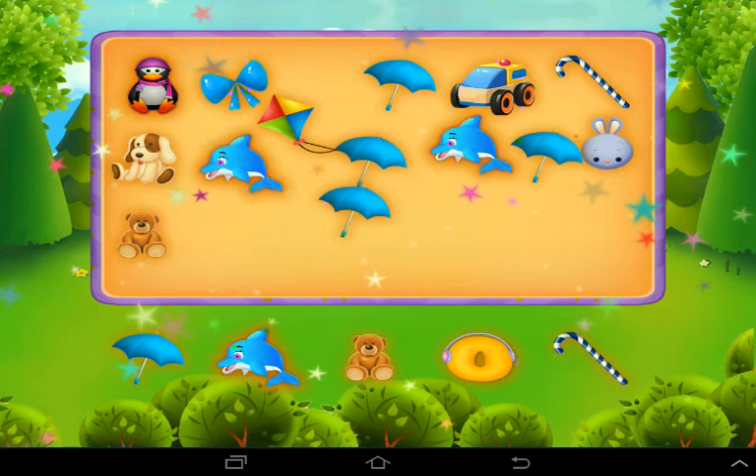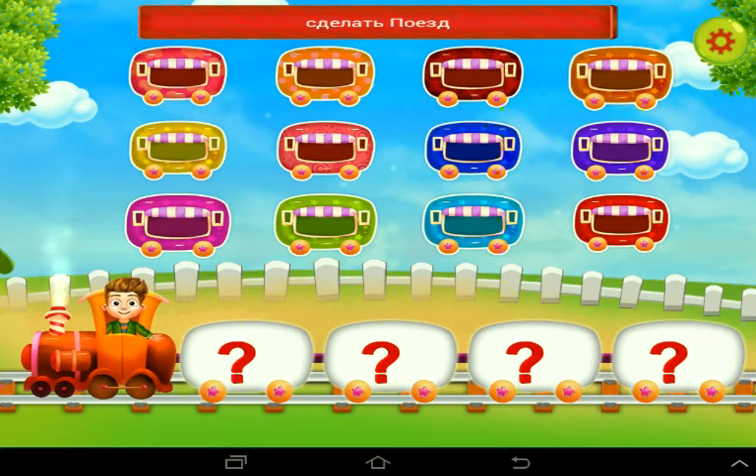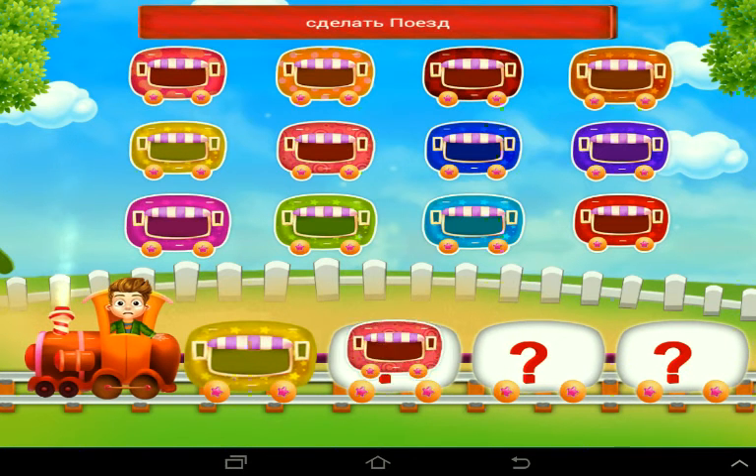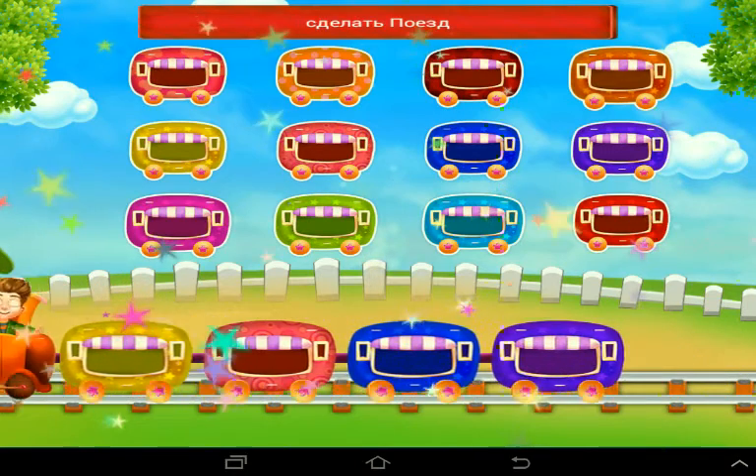Nice one! Hey, you need to make a train — join the wagons. Nice one! Lovely! The train looks so cute.